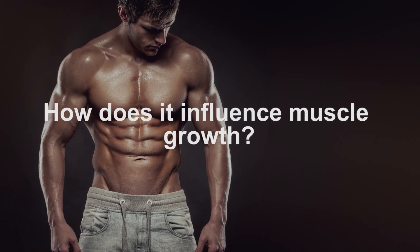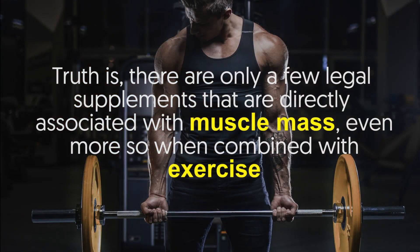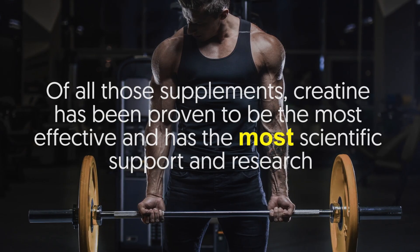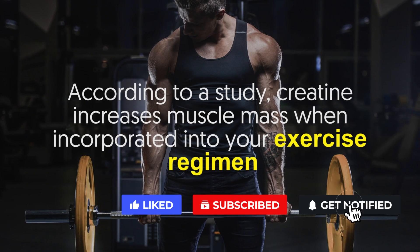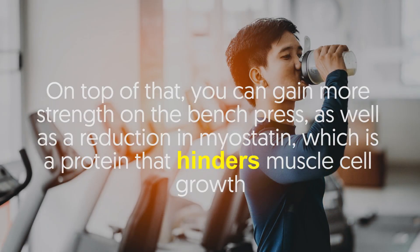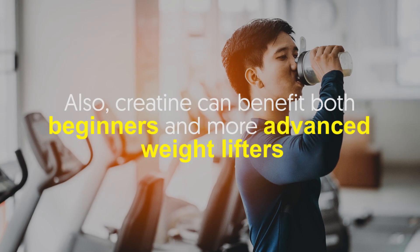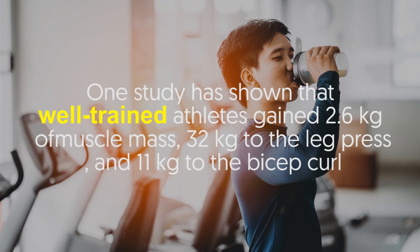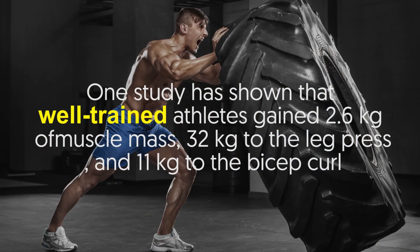How does it influence muscle growth? There are only a few legal supplements that are directly associated with muscle mass, even more so when combined with exercise. Of all those supplements, creatine has been proven to be the most effective and has the most scientific support and research. According to a study, creatine increases muscle mass when incorporated into your exercise regimen. On top of that, you can gain more strength on the bench press, as well as a reduction in myostatin, which is a protein that hinders muscle cell growth. Also, creatine can benefit both beginners and more advanced weightlifters. One study has shown that well-trained athletes gain 2.6 kilograms of muscle mass, 32 kilograms to the leg press, and 11 kilograms to the bicep curl.